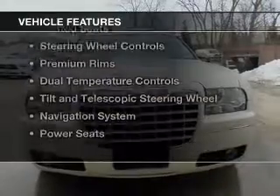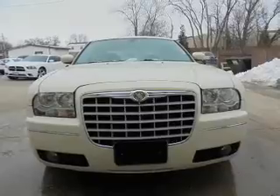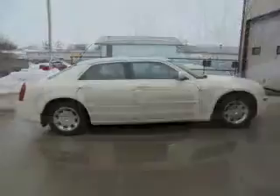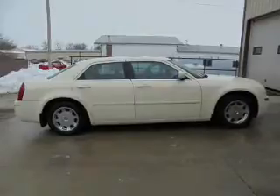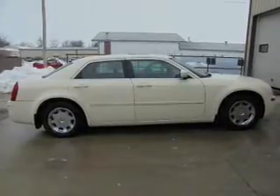The features include a power sunroof, electric trunk, leather seats, heated seats, steering wheel controls, premium rims, dual temperature controls, a tilt and telescopic steering wheel, a navigation system, and power seats.